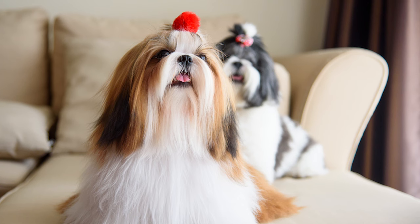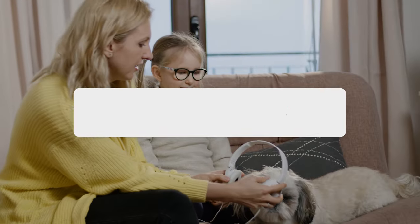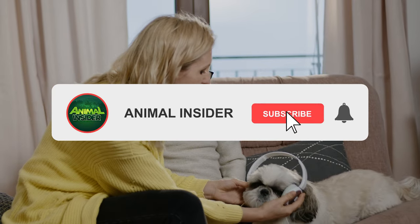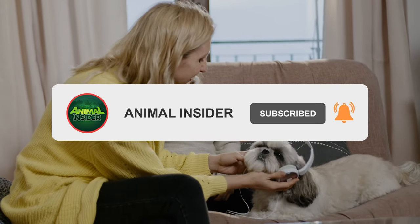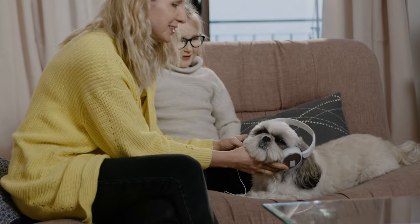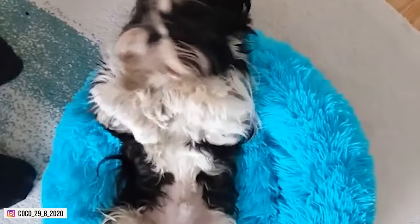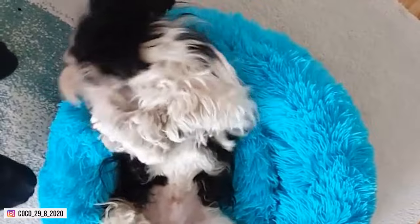Hello there, and welcome to Animal Insider. If you haven't yet, make sure to subscribe to our channel for your daily dose of dog-related content. As mentioned earlier, for today we'll talk about the eight types of Shih Tzus. If you're ready, then let's begin.